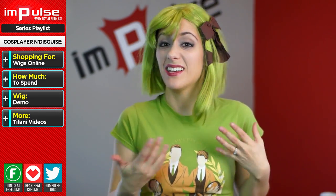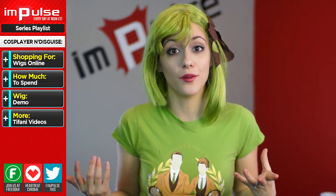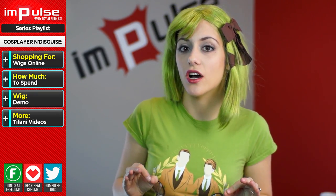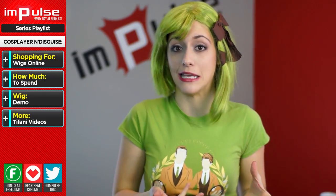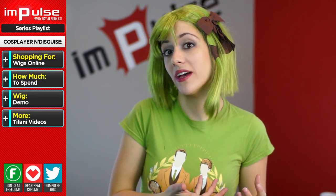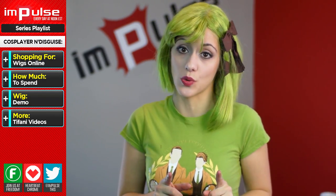If you try to go cheap and get a party store wig, most of it's going to be plastic and it's going to melt the moment you get it near any hot tool. If you're shopping through eBay or Amazon, I recommend getting a wig that is at least $20 — the quality is generally going to be better and heat-resistant. If you're a more advanced cosplayer, or you have a little bit of extra money, or you need the wig faster, then definitely check out a US-based store.